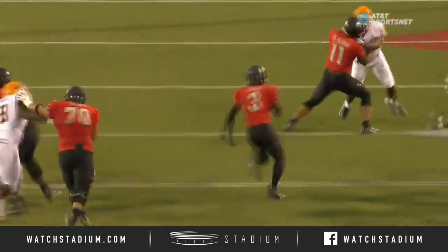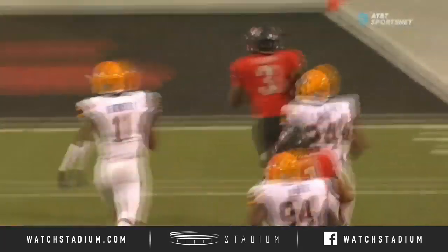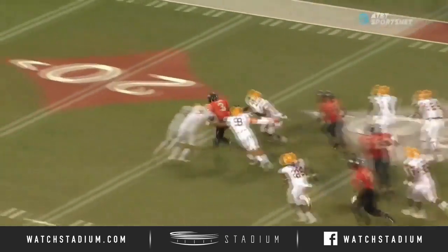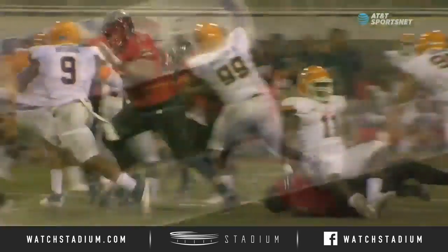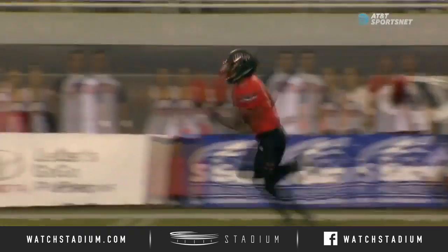On the zone read, he puts his foot in the ground, gets north and south. Both Jarrell Brown and A.J. Hodgkins have a shot and just can't wrap him up. He's got a little wiggle in his hips at the point of attack, and those legs just seem to keep churning.